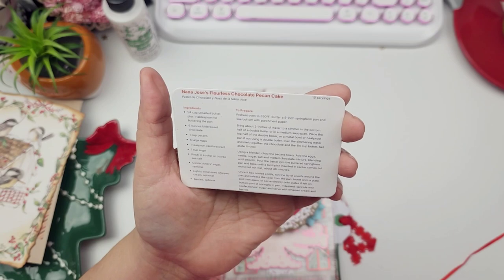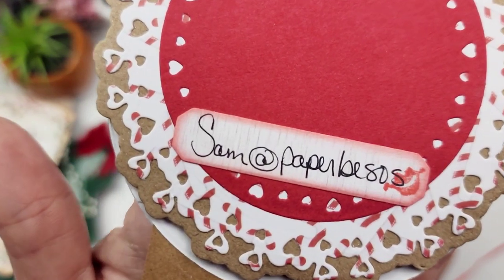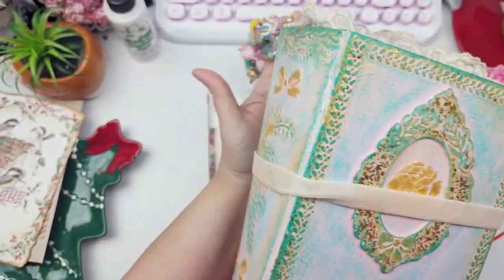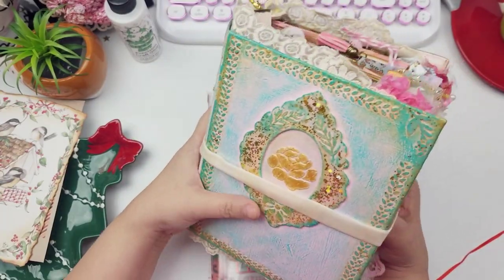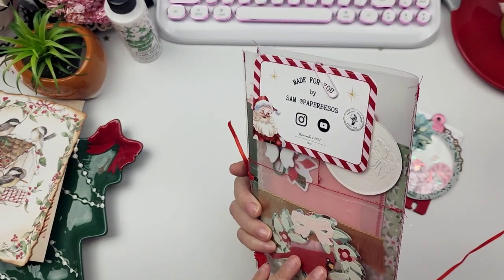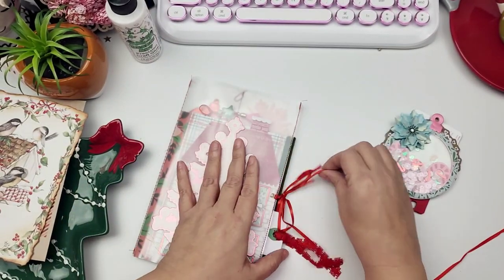It says 'Nana Jose's Flourless Chocolate Pecan Cake' — in Spanish, 'Pastel de Chocolate Nuez de la Nana Jose.' Super cute, I love this! And then it just tucks back away in there. This is where you can find Sam at Paper Vessels. Sam also created this for me — we call her Peaches. She creates the most beautiful junk journals, you guys really need to be following her if you aren't already — she's just loads of inspiration.